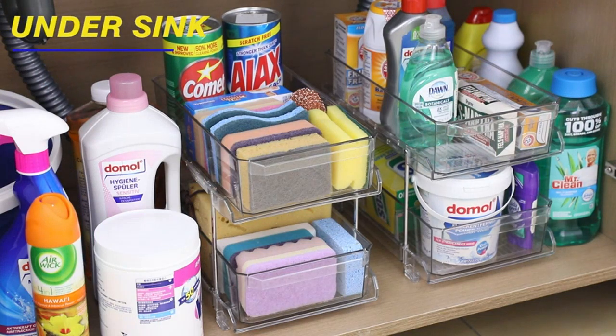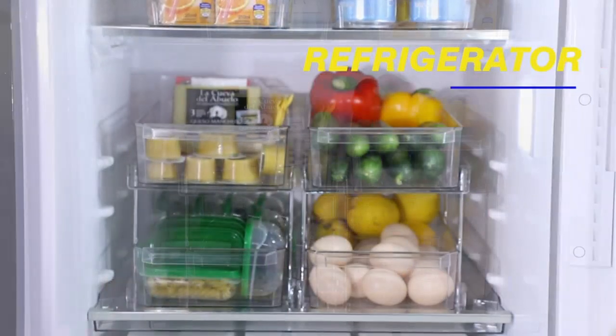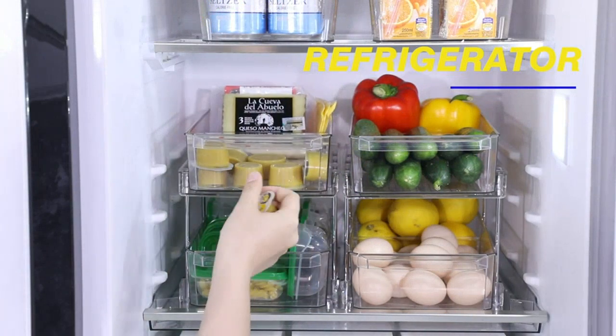Overall, if you're looking for a durable and versatile storage solution, I would highly recommend the Two-Tier Clear Organizer with Dividers.